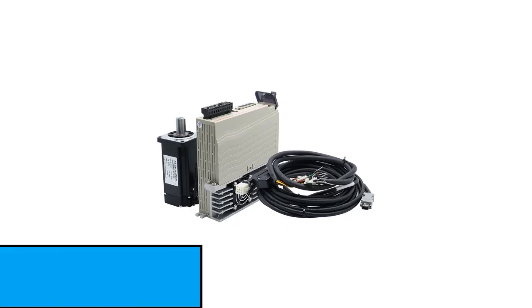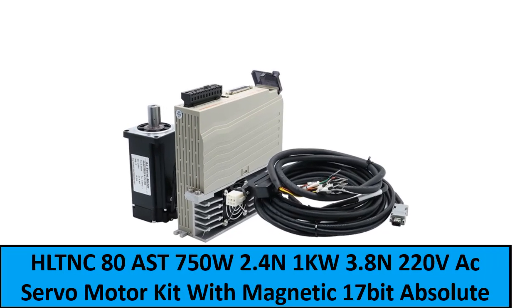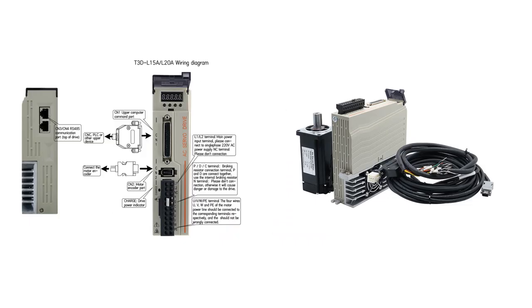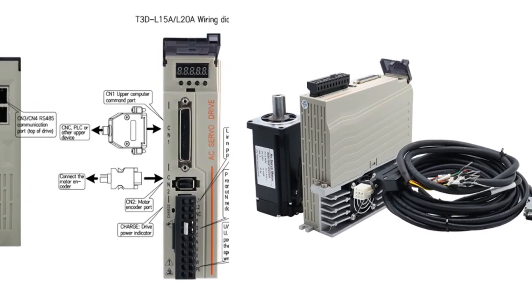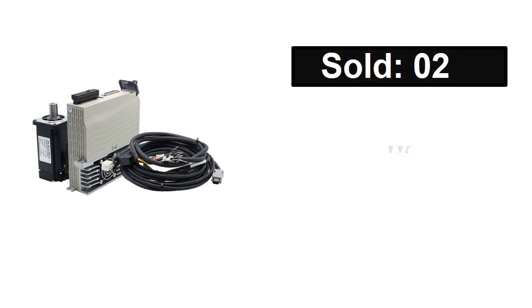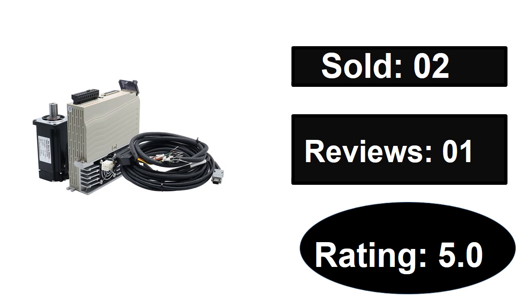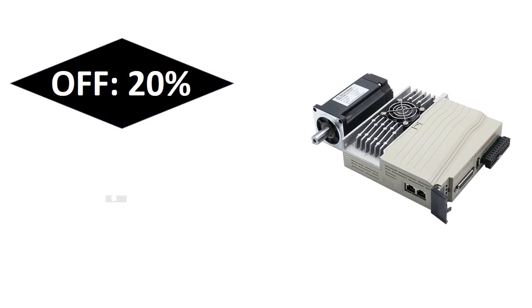At number one. Sold. Reviews rating. Extra percent off. Price.